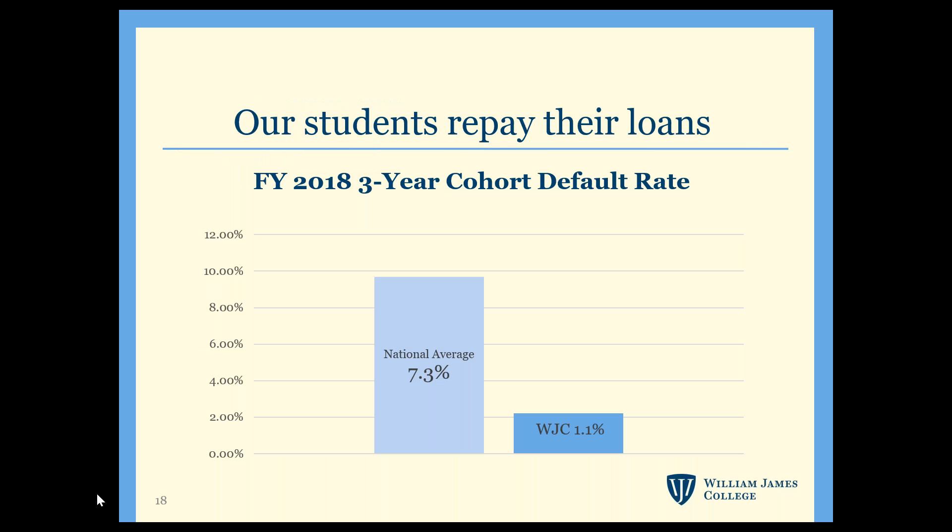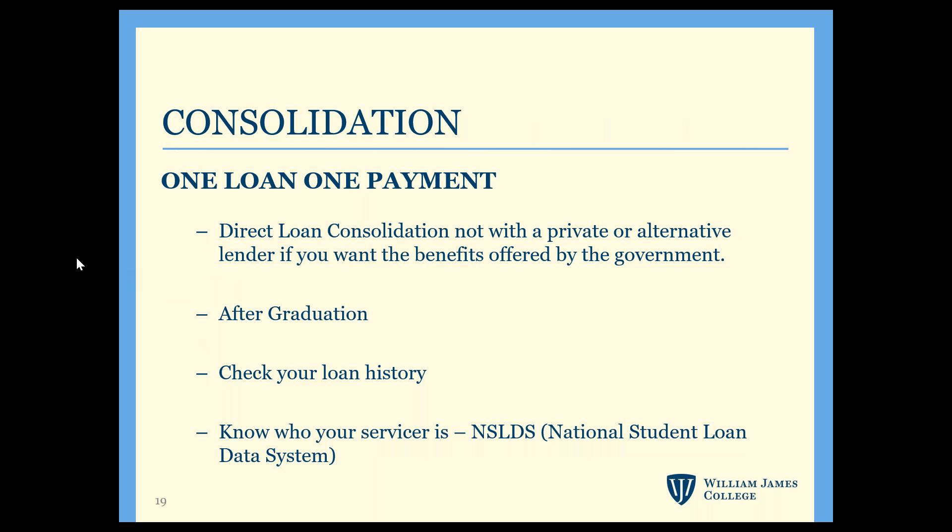After graduation, there's a six-month grace period before you have to start paying back your loans. The government measures our default rate over a three-year period — 1.1% of students who entered repayment over the last three years defaulted on their loans, compared to the national average of 7.3%. There are several different types of repayment options available.